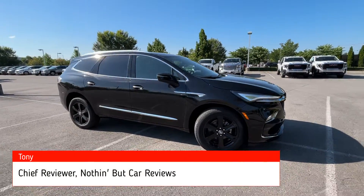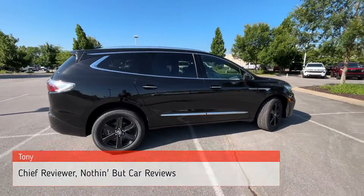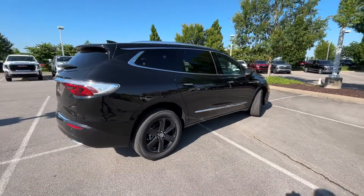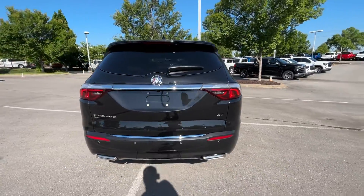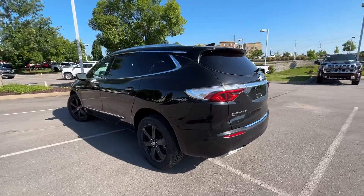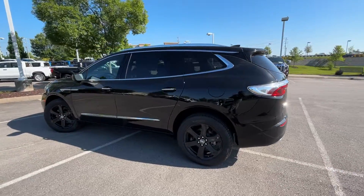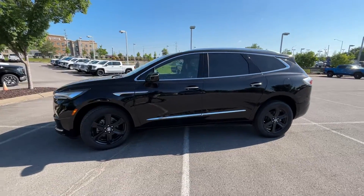Here we have a new 2024 Buick Enclave in the Essence trim level with all-wheel drive and the Sport Touring package. The color is Ebony Twilight Metallic with a dark galvanized leather interior with ebony accents. The powertrain consists of a 3.6-liter naturally aspirated V6 engine mated to a 9-speed automatic transmission.